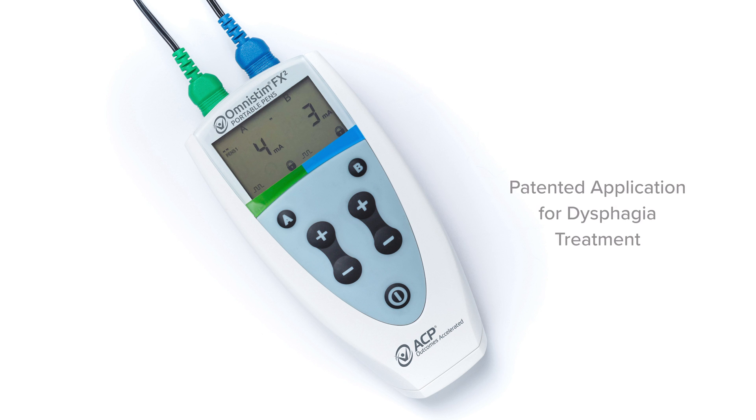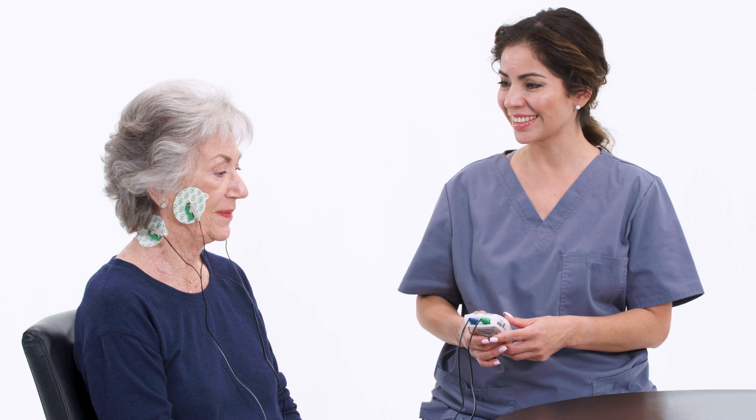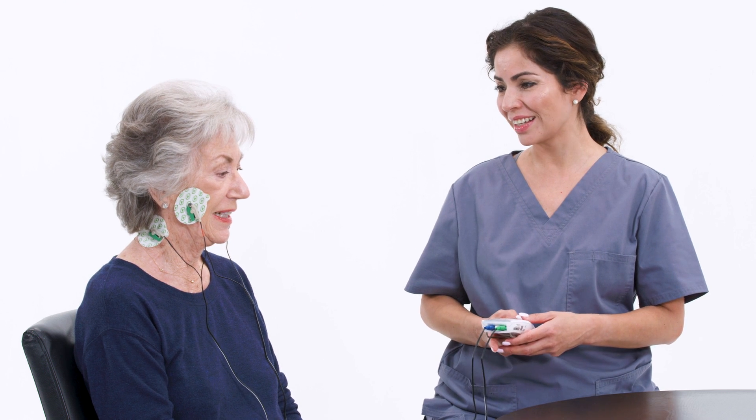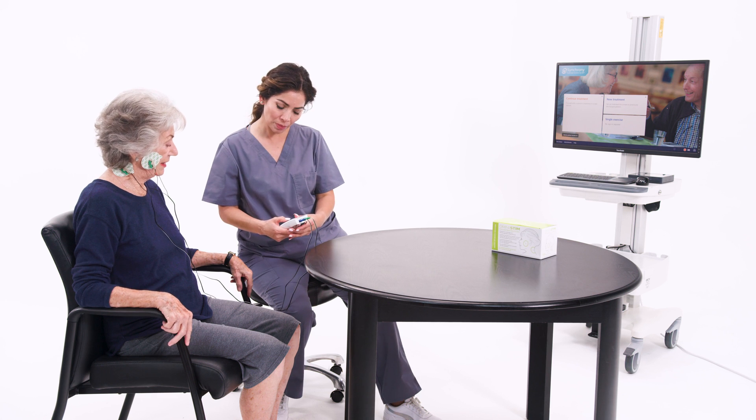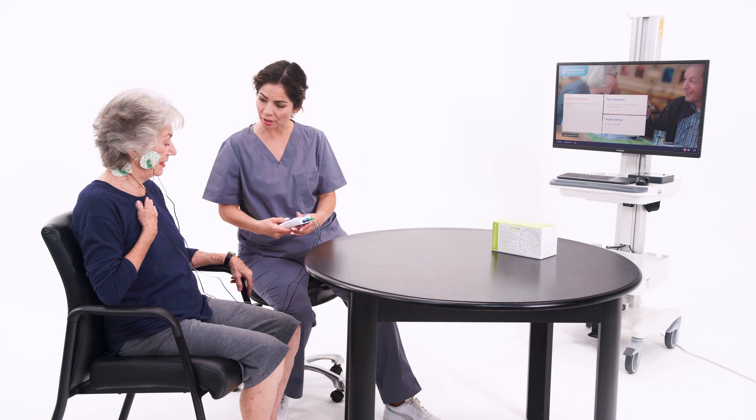Working alongside the Synchrony system, ACP's patented e-STEM solution helps address muscle disuse atrophy. The Omni-STEM FX2 patterned electrical neuromuscular stimulation, known simply as PENS, is a compact portable device that uses a gentle waveform. Patients appreciate the gentle yet effective e-STEM experience.